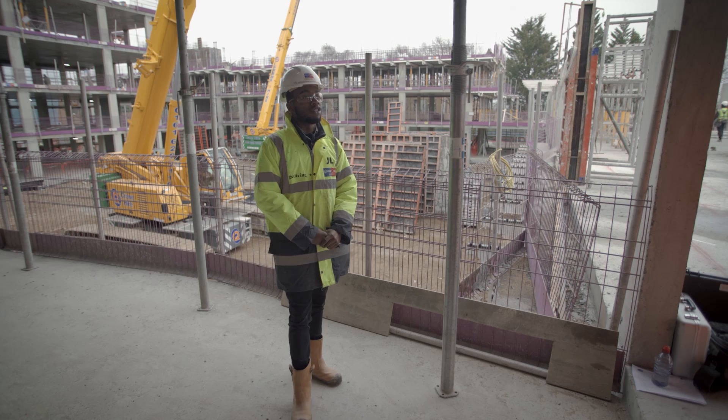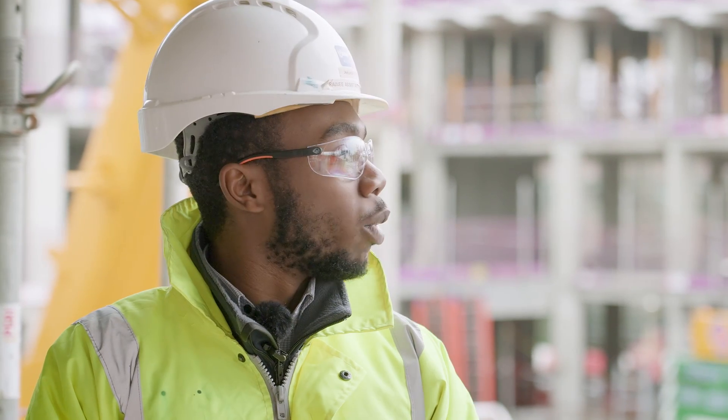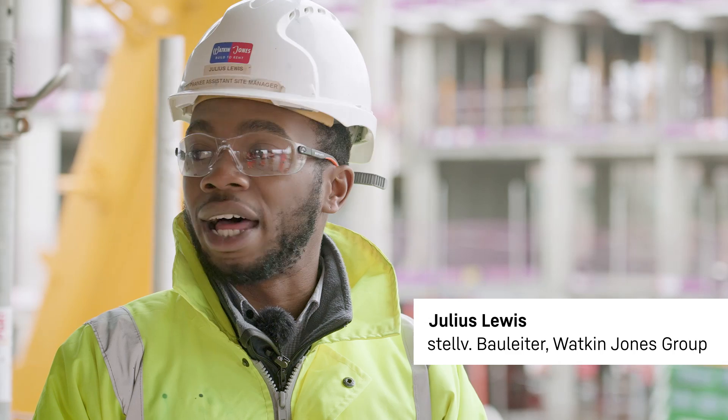This is Leatherhead, in Surrey, south of London. We're currently building a build-to-rent scheme situated near the railway with close connections to London, and we're also building affordable homes for the public of Leatherhead.